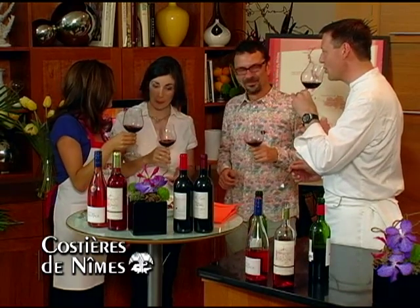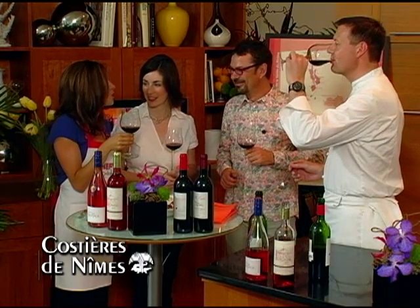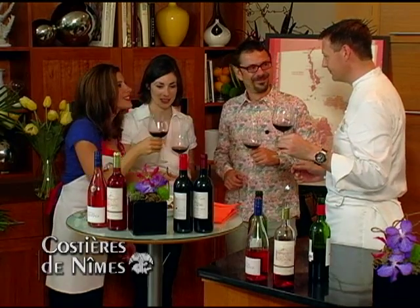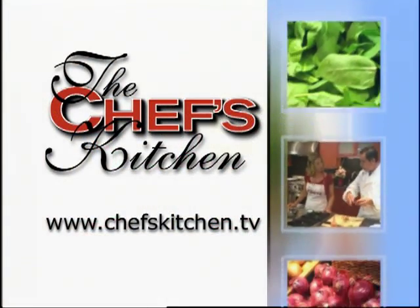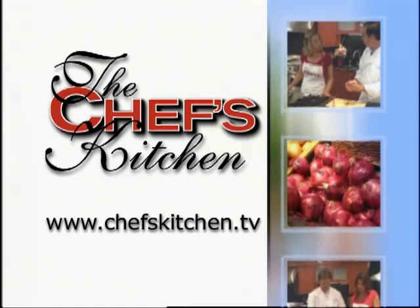Thank you so much everyone for coming today and allowing us to enjoy these wonderful wines and wonderful delicacies. To see today's recipe and all recipes featured on the Chef's Kitchen, log on to ChefsKitchen.tv. We'll see you next time. Thanks, everybody!